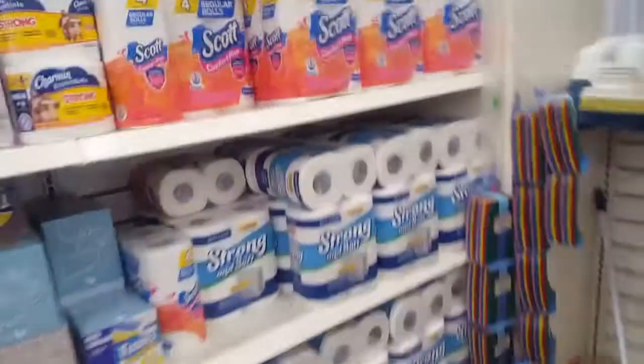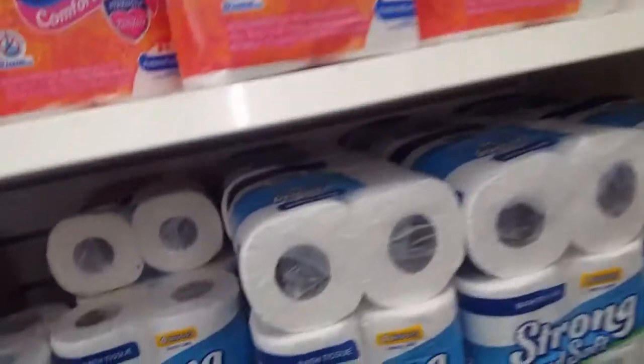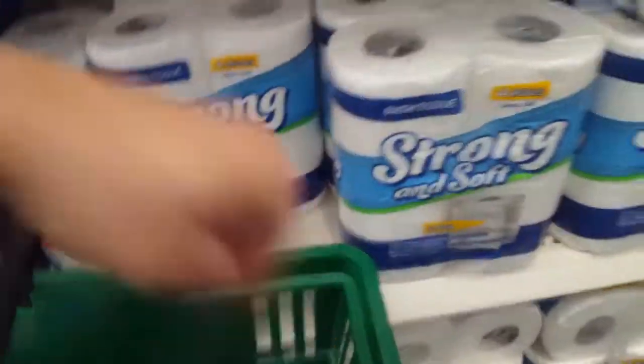Everybody usually has extra toilet paper, but you can get four rolls of some cheap stuff. Either way you look at it, might as well grab it — you can never go wrong with toilet paper. Too many girls in the house, run out of it all the time. Overall, it's a nice place to get some budget emergency equipment.